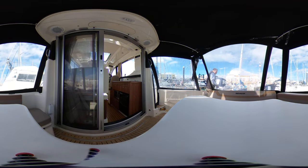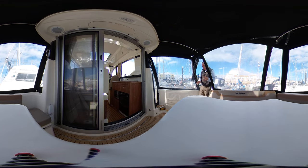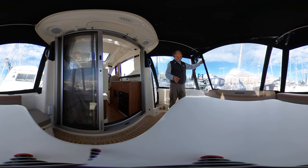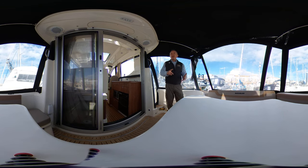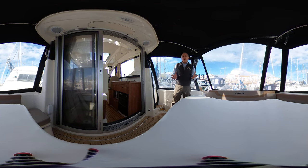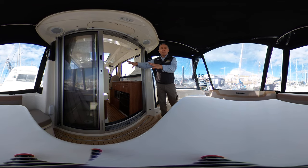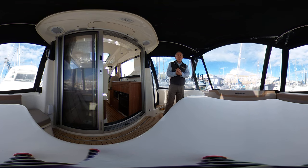I'll vacate along the swim platform and in I come through a really nice and easy companionway, which forms part of the cockpit tent. As you can see, we have a complete tent over the whole cockpit, so in the rain and wind I'm lovely and warm out here and I can even have the door to the interior open. It's actually blowing about 20 knots out there at the moment, possibly more, and it is cold, but in here it feels absolutely lovely.